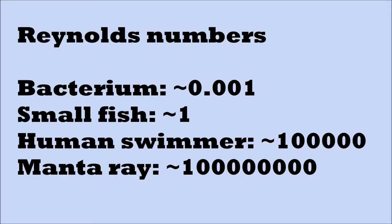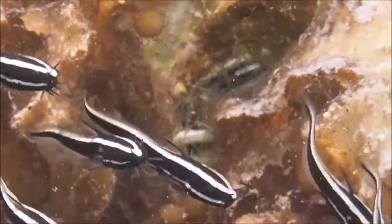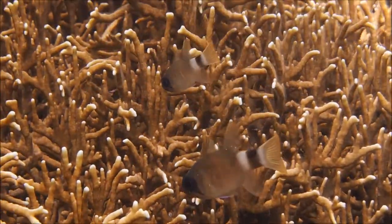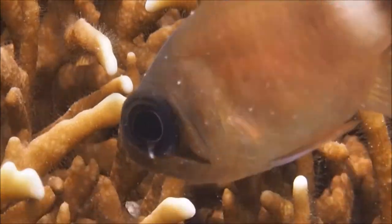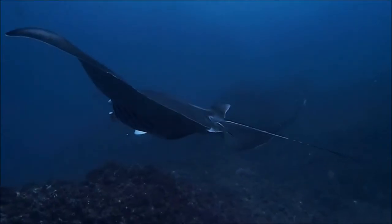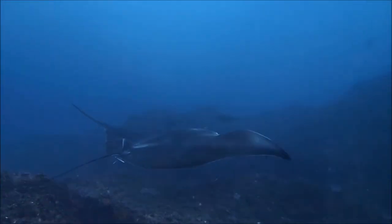Small fishes have small Reynolds numbers and viscosity dominates. Large fishes like manta rays have large Reynolds numbers and inertia dominates. Now we understand the difference in swimming: small fishes all have to fight viscosity and stop moving as soon as the fins stop flapping. Things are very different for a manta ray, which can glide through the water using inertia.